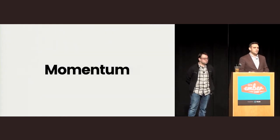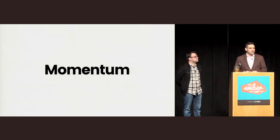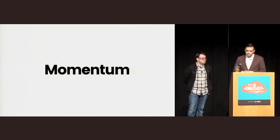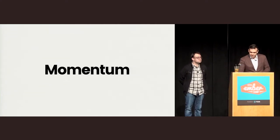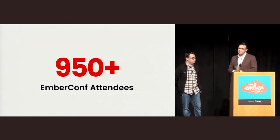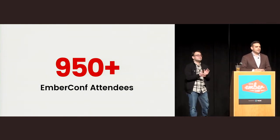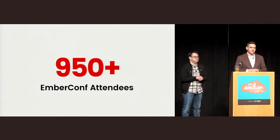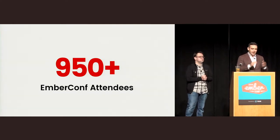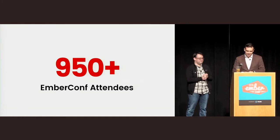But first, I just want to talk a little bit about the momentum behind the community, because the last year in Ember has just been incredible. Last year we had just over 600 attendees, and this year we've got almost 1,000 — about 950 people — which is awesome. From the stage, it's now almost twice as intimidating as it was last year. It's like a sea of people out here.